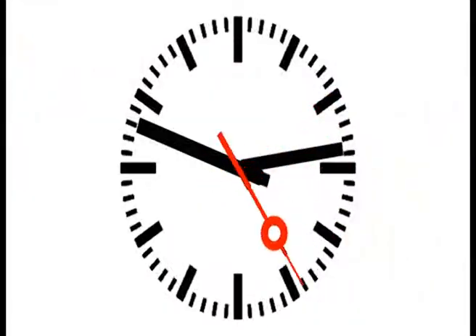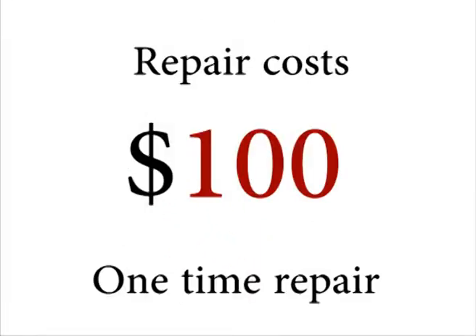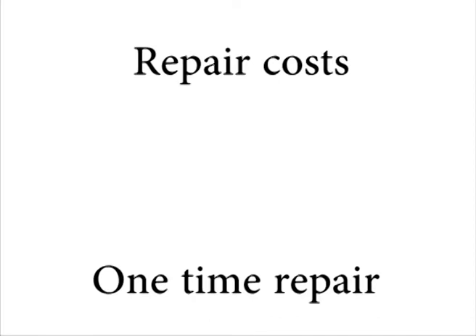Another choice is you can call one of these 800-number call centers. They will do it online — they will connect you to a tech support person who can fix your machine in a few hours. The price will be between $100 and $200, and they charge that fee for a one-time repair.